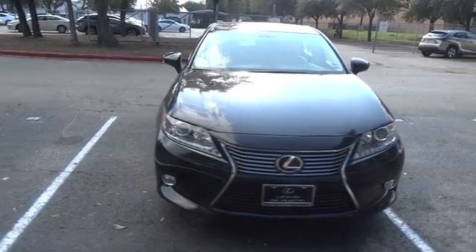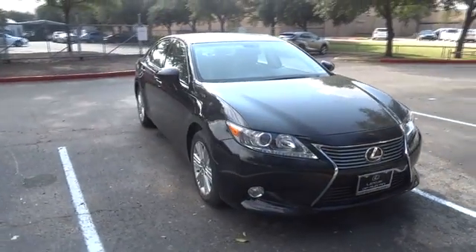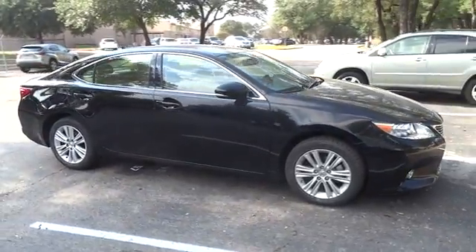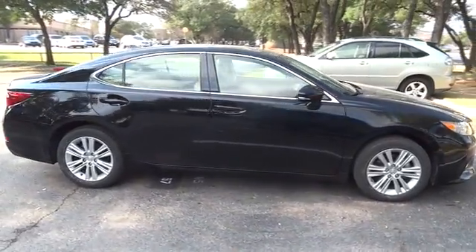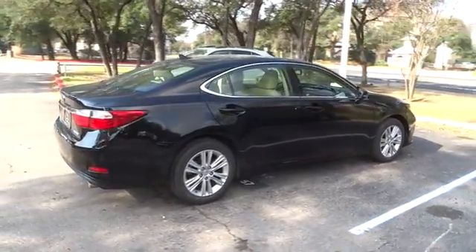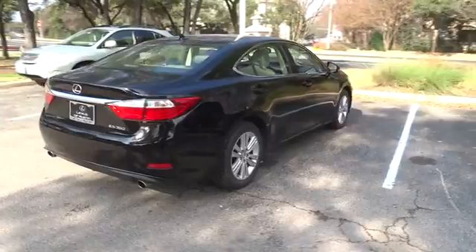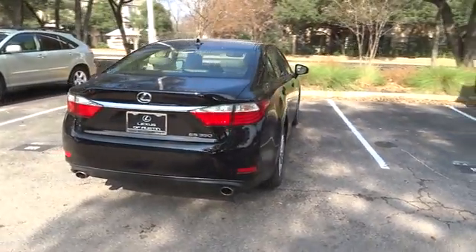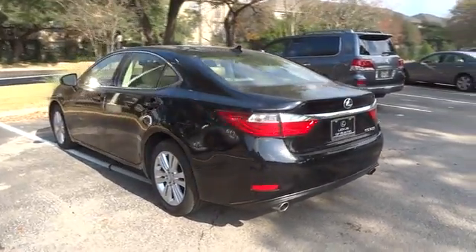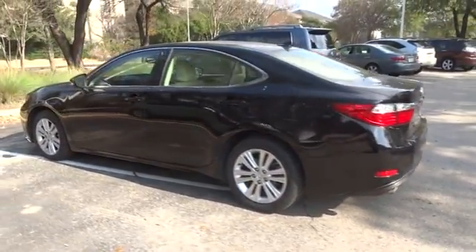The 2014 Lexus ES350 is a sophisticated combination of distinctive styling, luxury, and smooth performance. A 3.5 liter V6 engine propels the ES from 0 to 60 miles per hour in 6.8 seconds, and the countless standard interior features transport you to a new level of luxury and convenience.